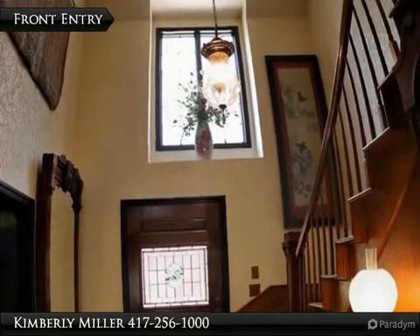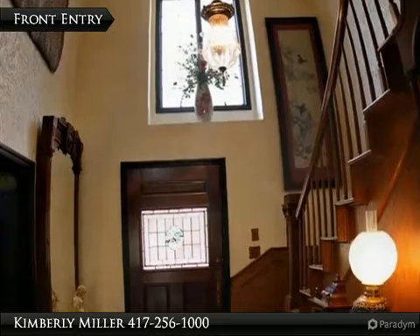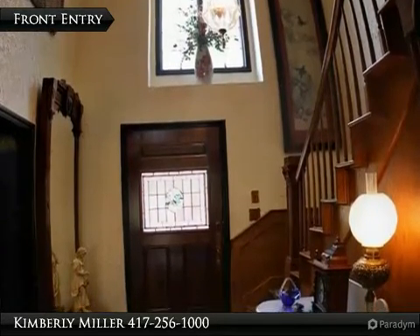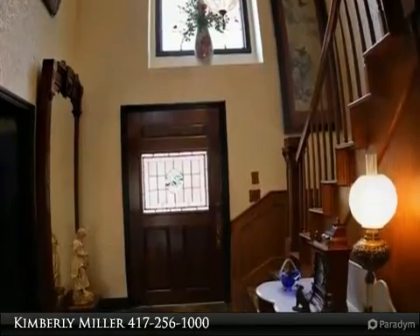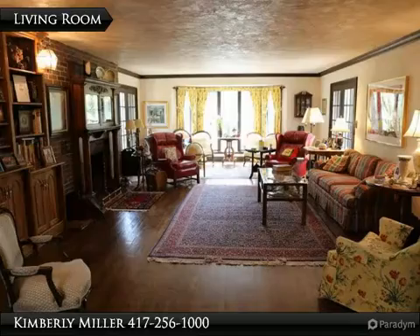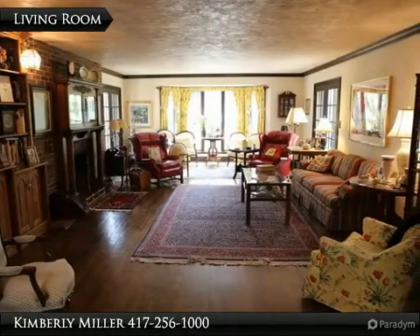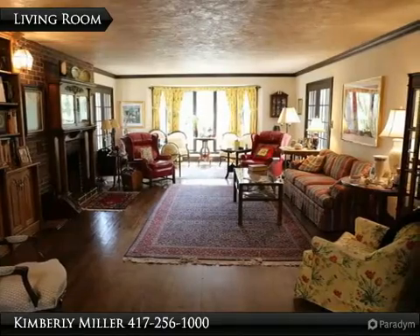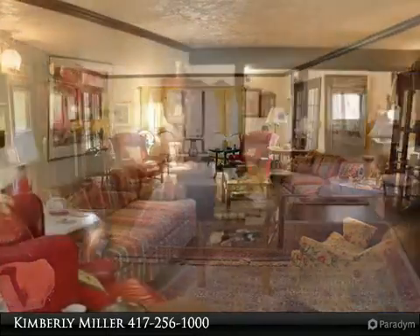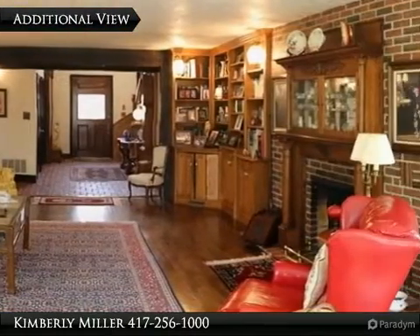Enter through the pretty leaded glass front door and look up — the ceilings are tall with a stunning window above the door and a lovely light fixture. To the right are stairs that lead to the second floor, and on the left is the formal dining room. Just inside the front door you find a stunning formal living room with built-in cabinetry, crown molding, hardwood floor, fireplace, and stunning windows and French doors.